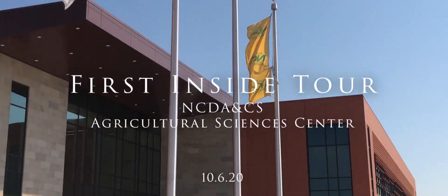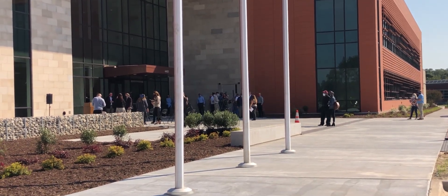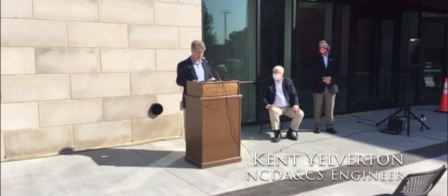We set up goals, and today we mark that we have met our goals. Commissioner Troxler recognized our need for new lab facilities many years ago, and it is his vision and commitment to see this building built that brings us here today.